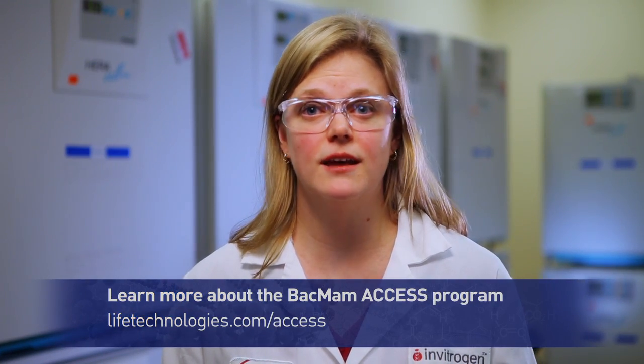We are able to offer our clients services at a price that fits their budget by doing monthly consolidated runs through our access program. With the BACNAM access program, a customer can send us a DNA construct and we can ship them BACNAM virus to use within a month.